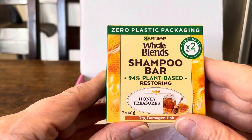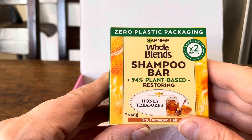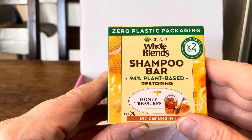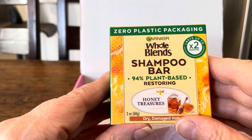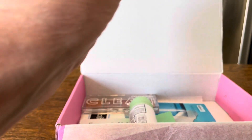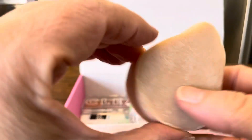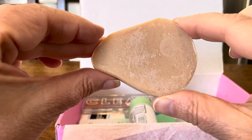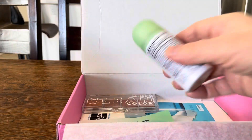This is a full-size one and I'm kind of excited about it. It's a Garnier Whole Blends shampoo bar — 94% plant-based, restoring honey treasures, zero plastic packaging, and it lasts up to two months. There is no plastic, it's just in a box. I've always wanted to try one and never have, so I like that.